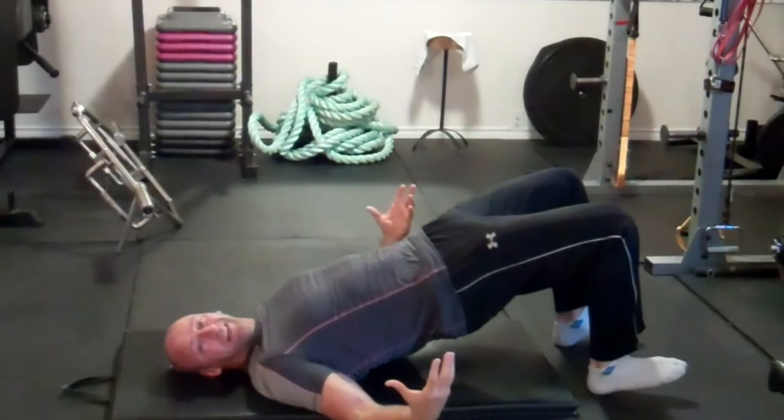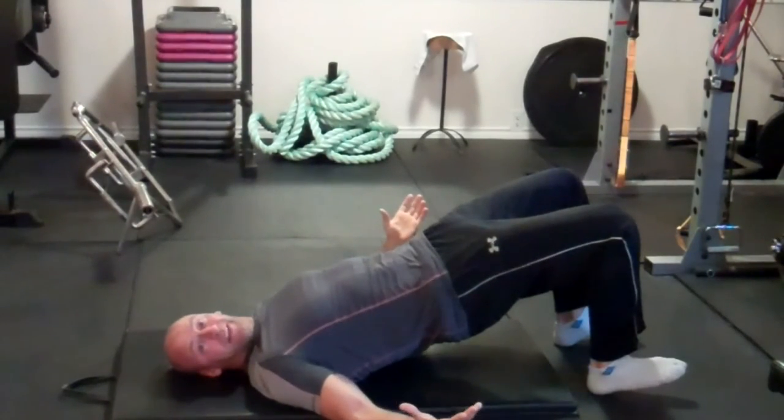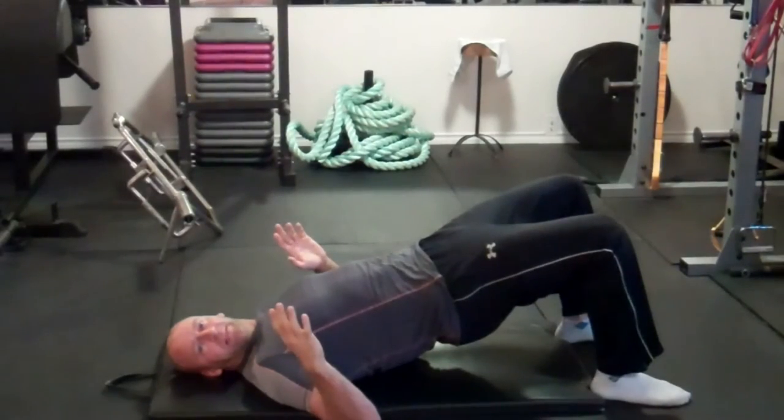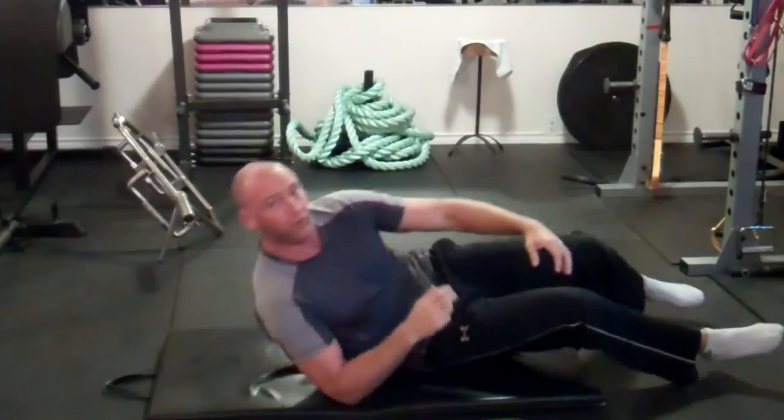The great thing about this is you don't need any equipment. You can perform this in your bed before you get out of bed or when you go to sleep in the evening. Aim to do this at least twice a day, starting with 10 seconds and progressing your way up until you can do it for a full 30 seconds.